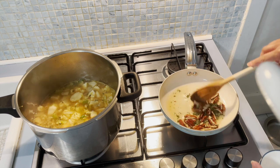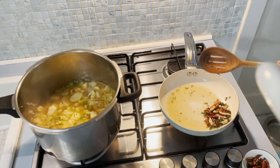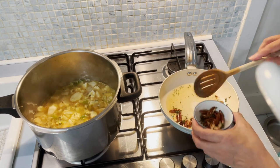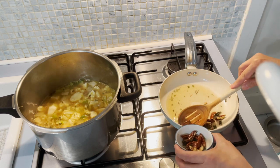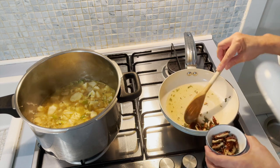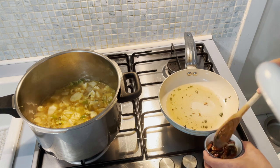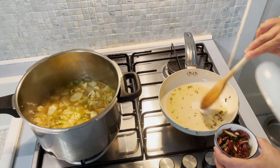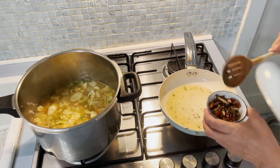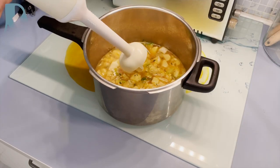So we'll set aside once it's done. This will be the toppings of my cauliflower soup today. We'll set it aside here for you.